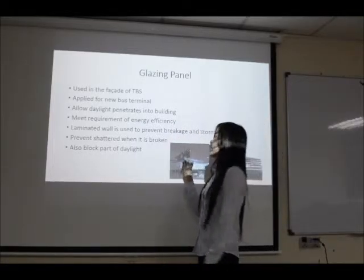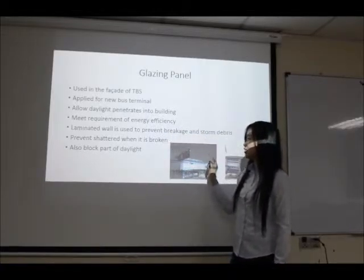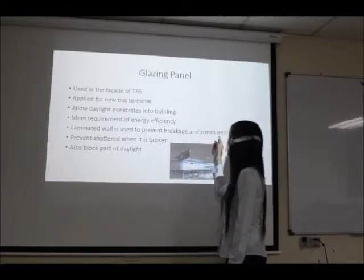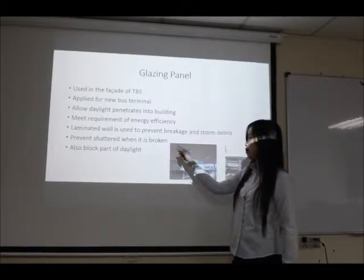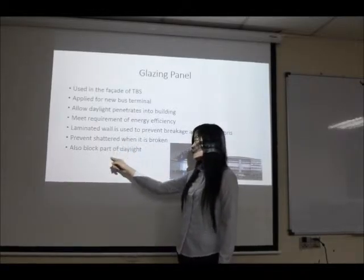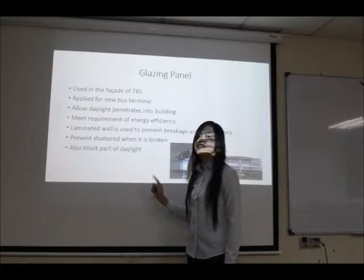This allows light to penetrate into the building, which meets the requirement of energy efficiency. Laminate glass is used to prevent breakage and scattered debris, as this type of glass prevents shattering when it is broken. It also filters part of the light and controls the amount of light penetrating into the building.